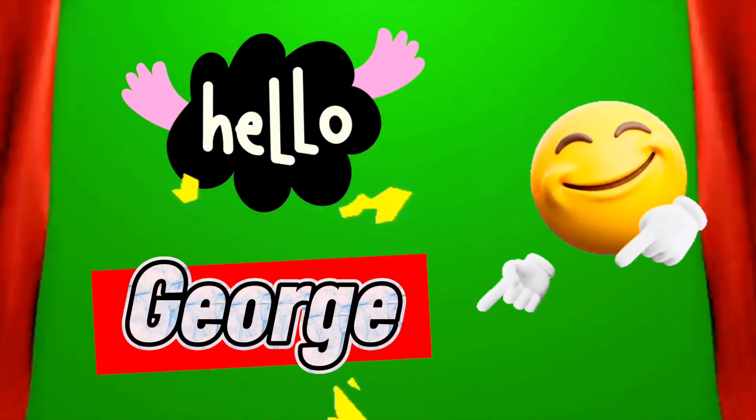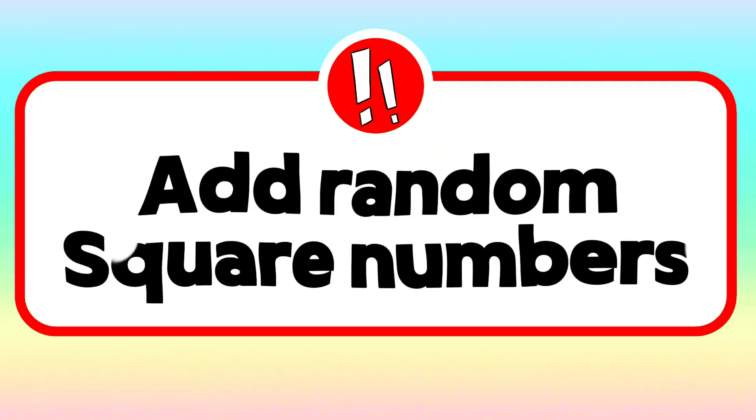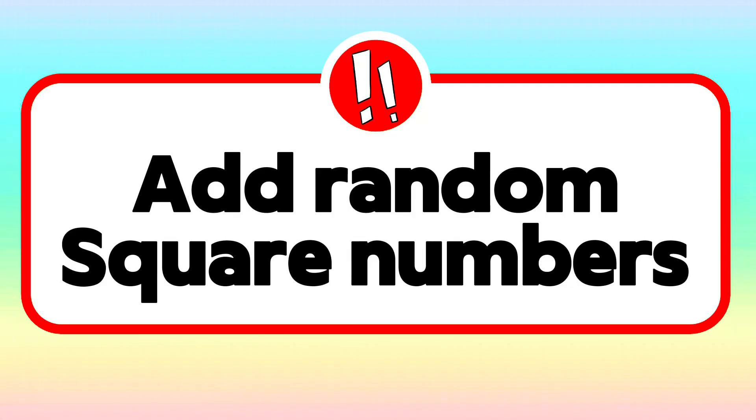Welcome back to HelloGeorge! And today, let's add random square numbers.